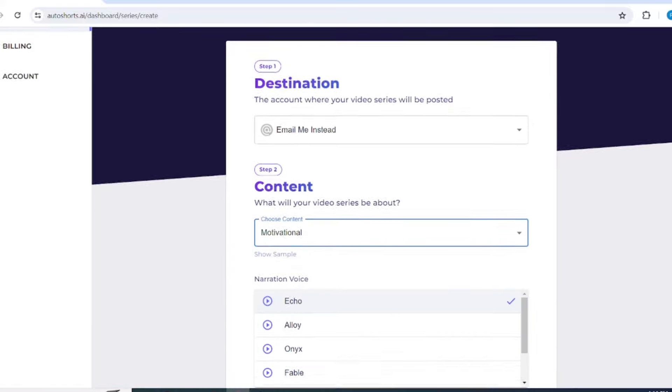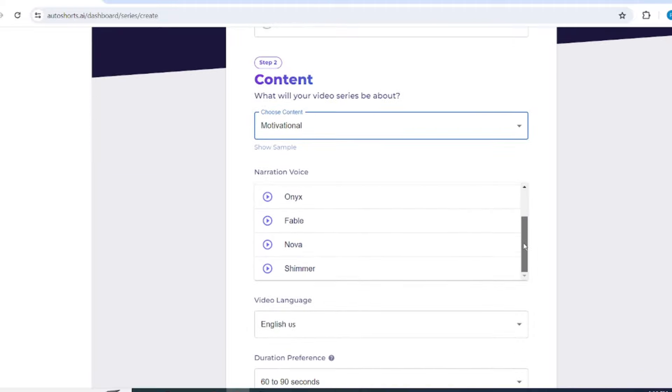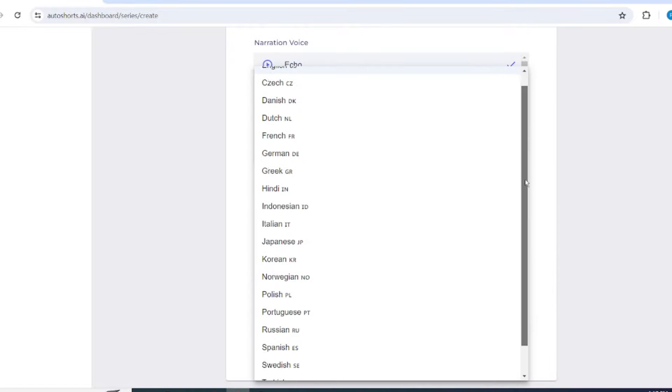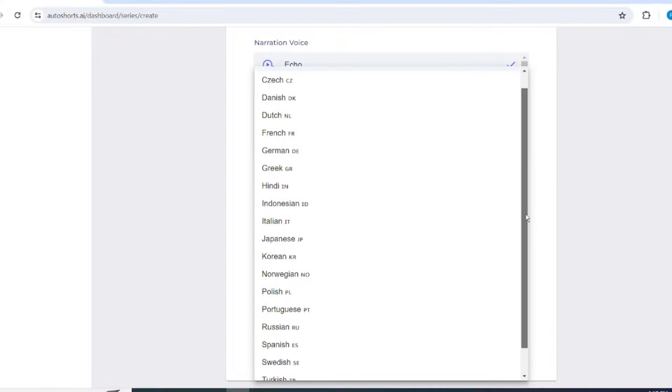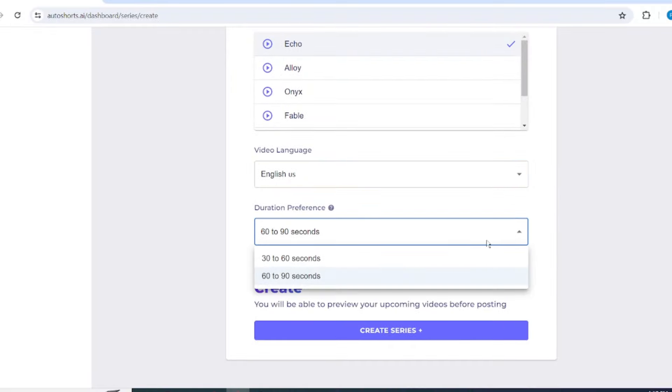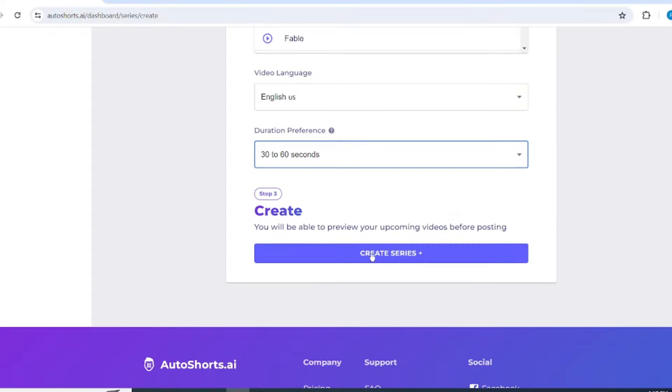Next, choose a voiceover, select the one you like, and move on to the next step, which is video language. Here you can choose your language and then select the video duration. After that, click on Create Series.